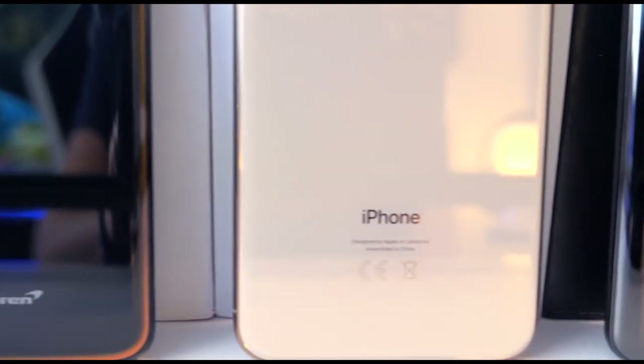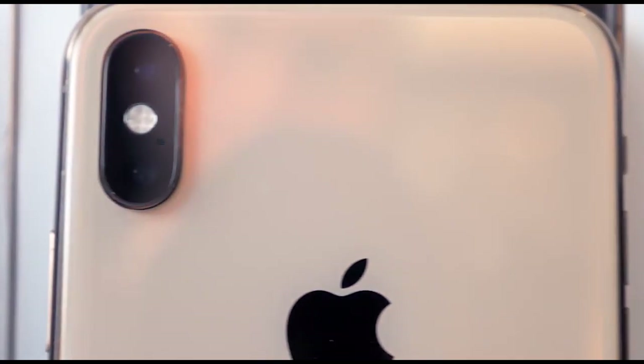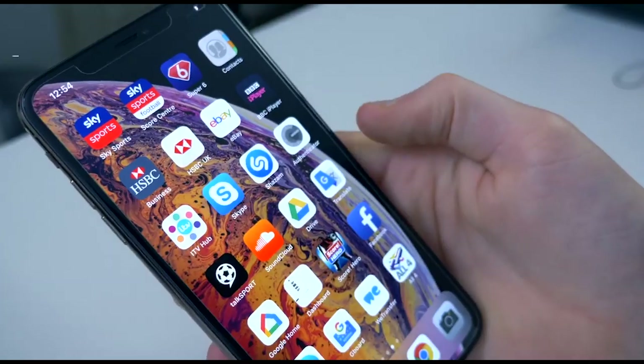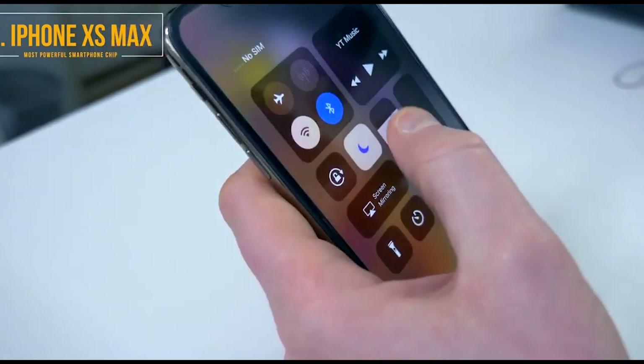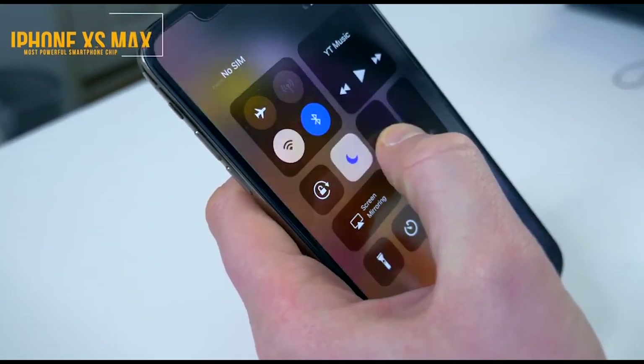I have to include the iPhone XS Max here in this lineup, simply because — although I think it's overpriced — it's built very well. iOS, whether you like it or hate it, is a very fluid operating system.